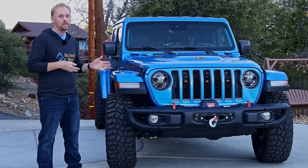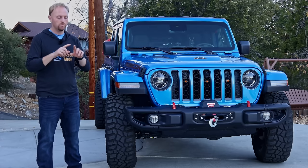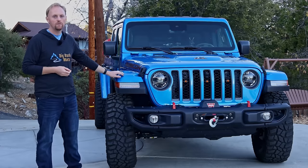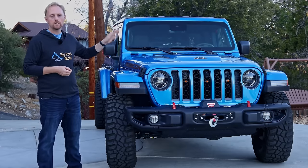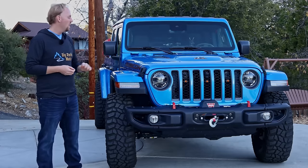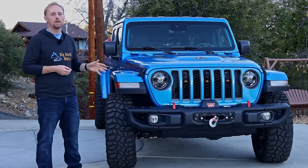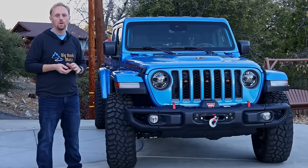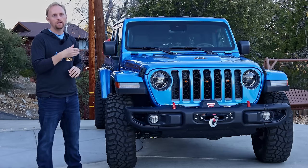My Gladiator is pretty much fully loaded — I got just about every option available. I specifically wanted this hydro blue color; I think it looks absolutely incredible. You can get Gladiators with painted color-match fenders like this or black fenders. For the hard top — which I did get over the soft top — you can get body color or black. I wanted the contrasting black hard top; I think that looks cool. So I specifically searched out a Gladiator that had that.